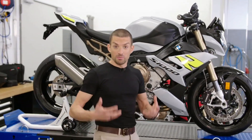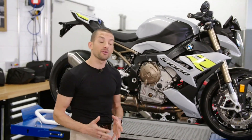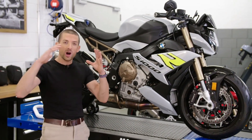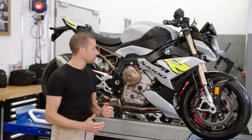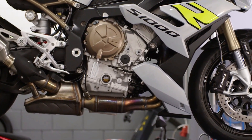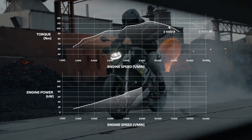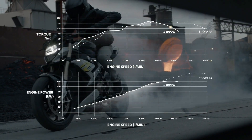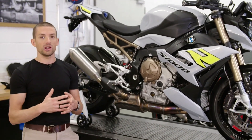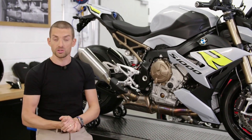Let's talk about the engine and the power, because this is what you want in a dynamic roadster. We have 165 horsepower and 140 newton meters, and that comes at a very wide power band. This engine is optimized for where you actually use it on the street. You have a lot of torque available — in fact, between 4 and 9,000 RPM you have more average torque than the S1000RR. At the same time, we don't use the shift cam system, which allows us to offer the bike at a much more reasonable price.